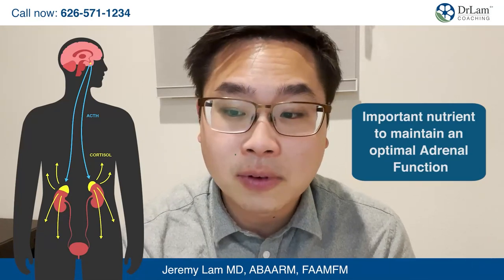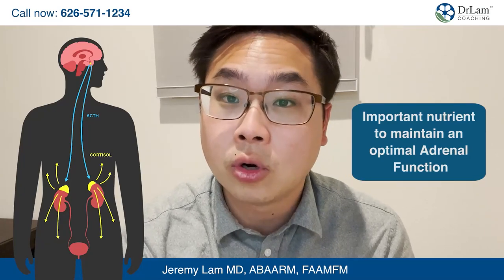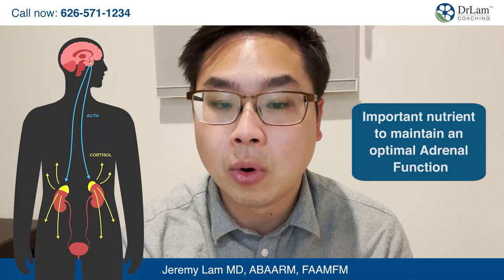When the adrenal gland fails to function, our bodies will not be able to produce progesterone, cortisol, or even estrogen. This leads to estrogen dominance and a variety of other hormonal issues.